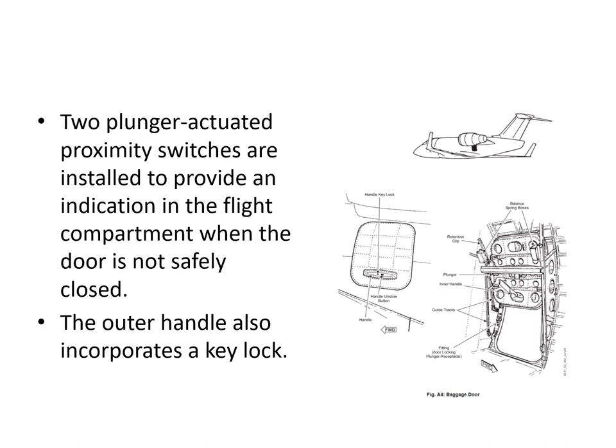On the flight deck, the outer handle also has a key lock for security.